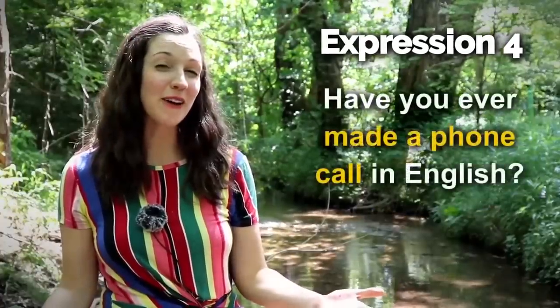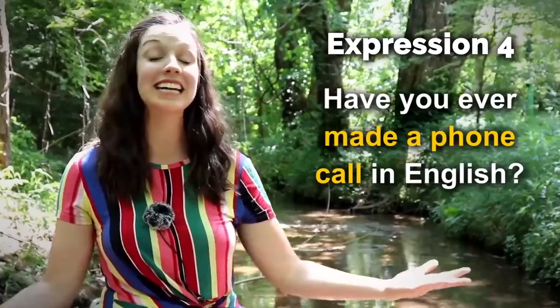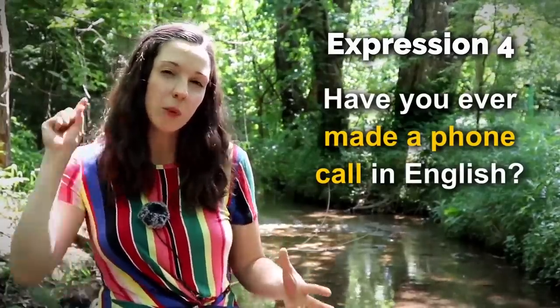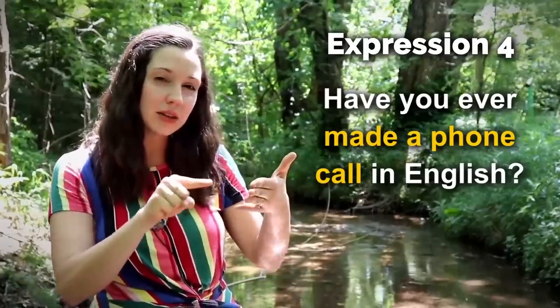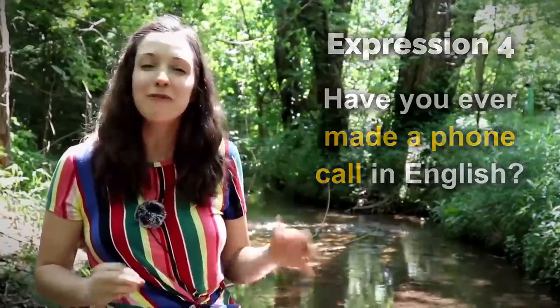Number four — have you ever made a phone call in English? This can be a little bit scary when you do it, but with practice it gets easier. We have a couple expressions we use when we talk about using the phone, but when you're the one dialing the numbers, you're the one who's making a phone call. If you want to use some common expressions for phone conversations, make sure to check out this video up here.